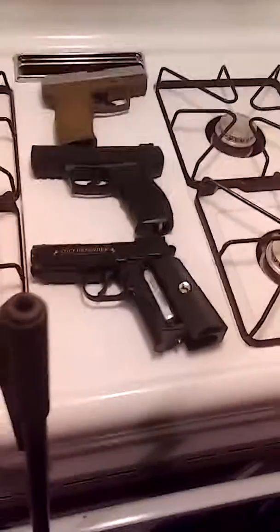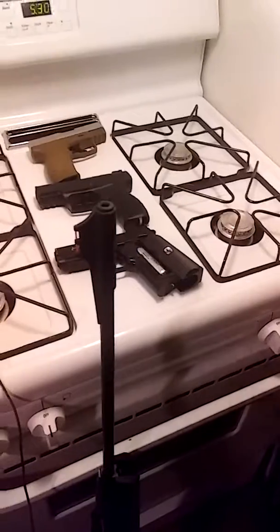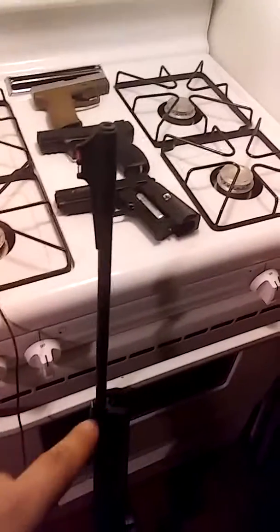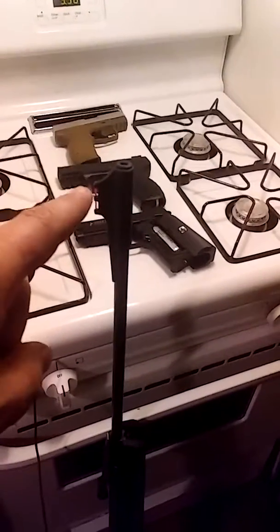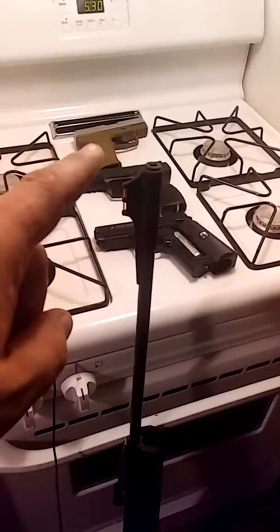If I was to recommend any one of these four guns, we'll go top to least desirable: the Remington 22 Express, then the Powerline Daisy top-feeder, then the Colt Defender, then the XCP. Those would be my choices.